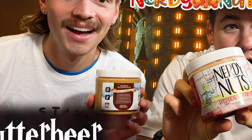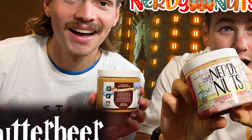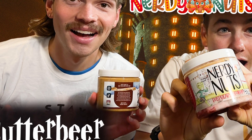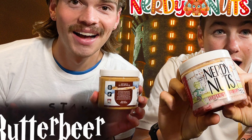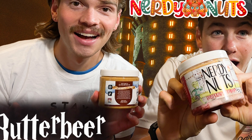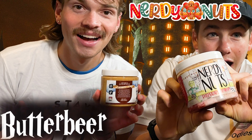Hope you guys enjoyed this review as much as we enjoyed reviewing these Nerdy Nuts peanut butter treats. Luke, stay nutty! I'll see you guys next time. If you made it to the end of this video, hit that subscribe button — and for exclusive behind-the-scenes footage, head over to Instagram and follow us at Fast Foodies Review.